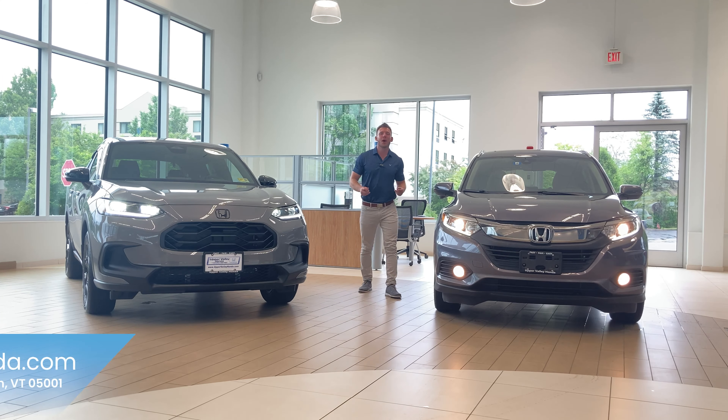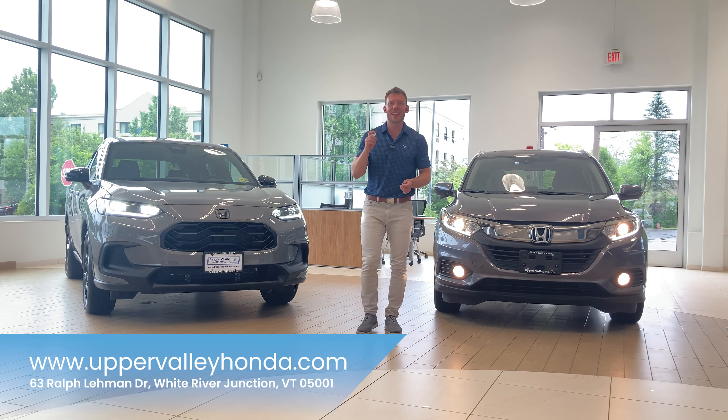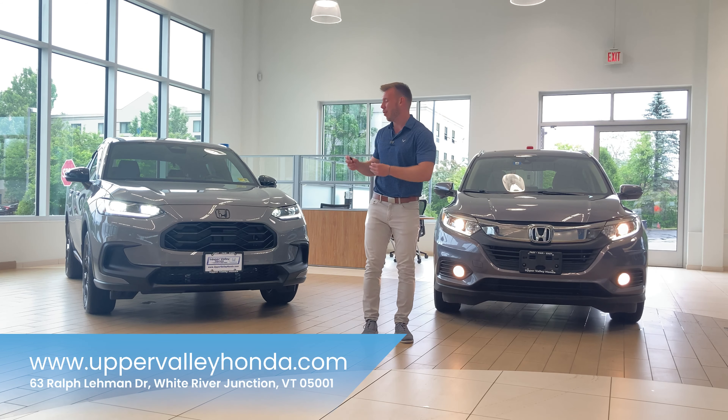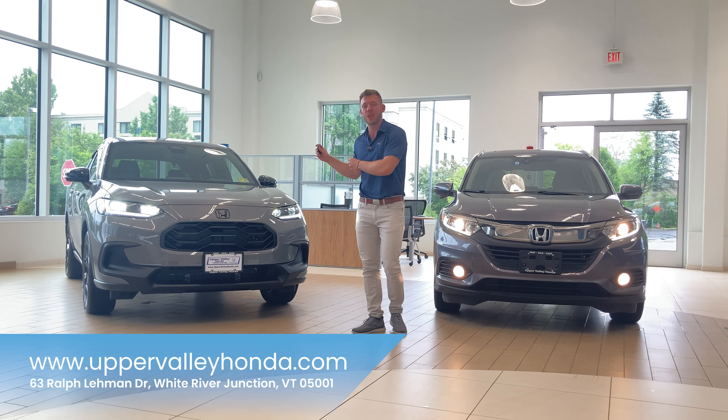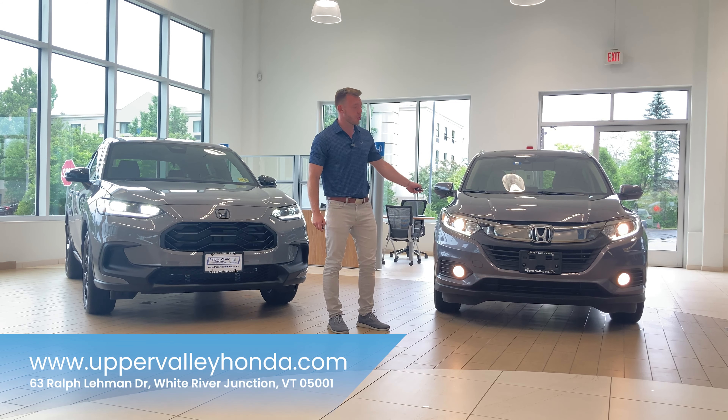What's up everybody? Jacob here from Upper Valley Honda. Today I am super excited to show you a side-by-side comparison of the fully redesigned brand new Honda HR-V compared to its older counterpart, which you will see right here on my left.